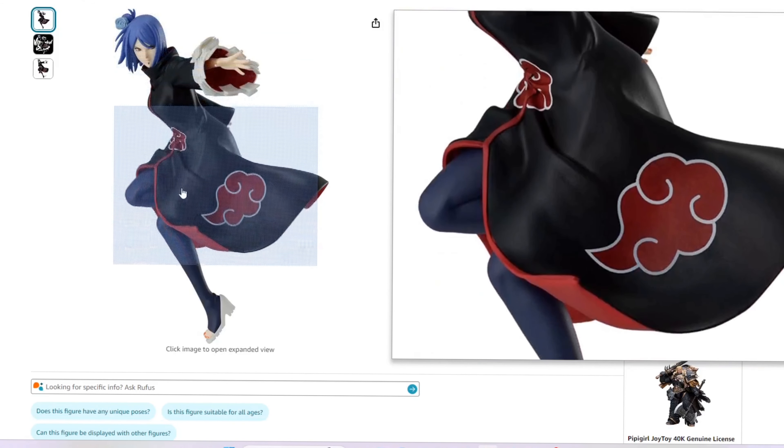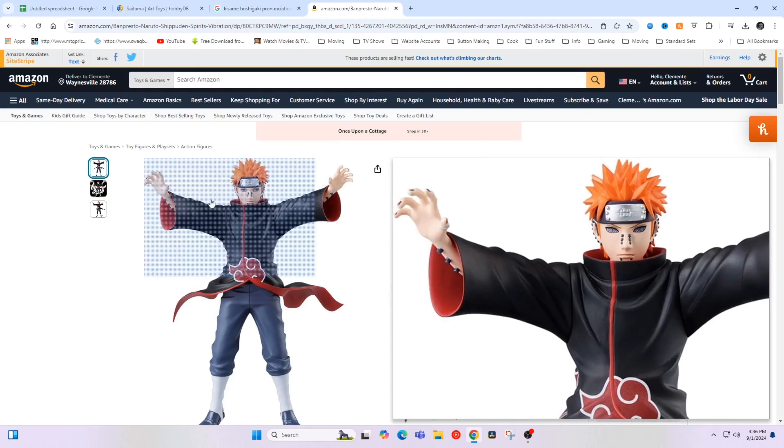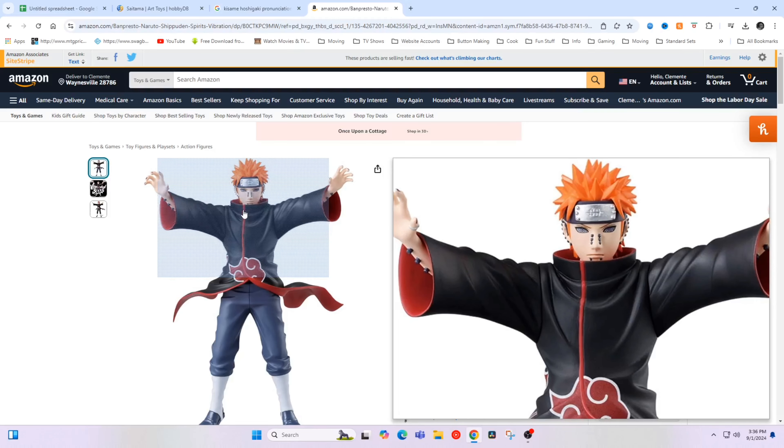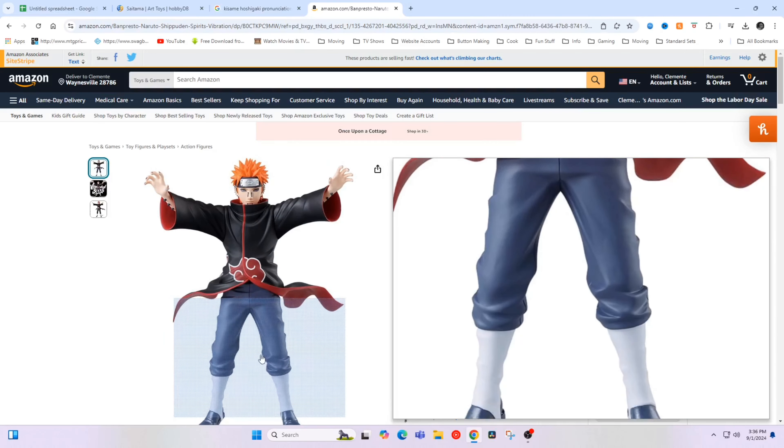They do have all of these available on Amazon — you can check out the links in the description. Looks like we have a Konan, which looks pretty cool. I can't wait to get all these in the collection. Looks like they're going to be releasing a Pain — the almighty push form — that looks really badass.